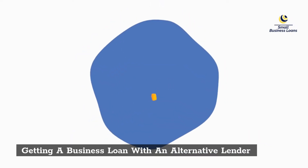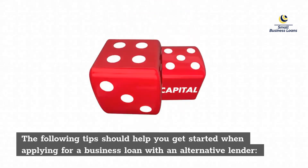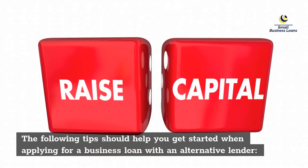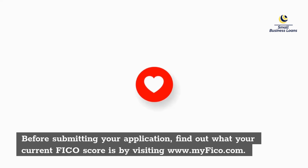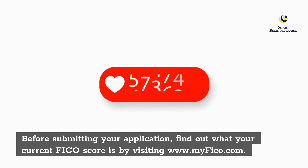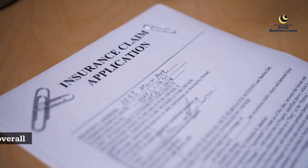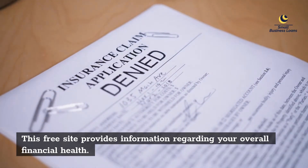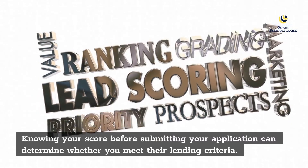When getting a business loan with an alternative lender, the following tips should help you get started. First, find out what your credit score is before applying. Visit www.myfico.com, a free site that provides information regarding your overall financial health. Knowing your score before submitting your application can determine whether you meet their lending criteria.